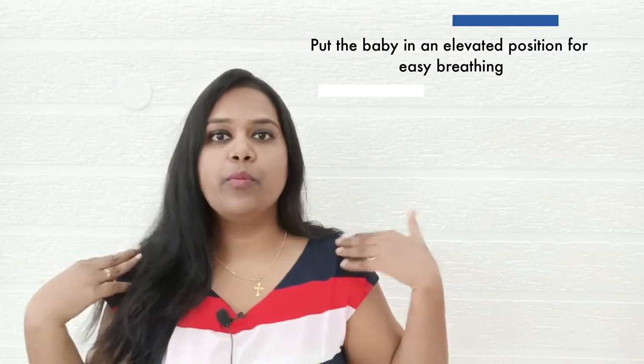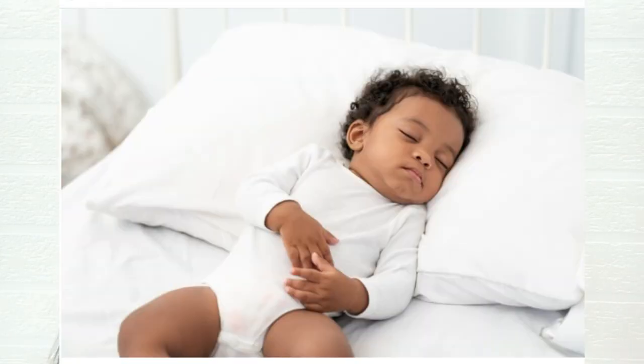The last tip for today: whenever the baby is having a breathing problem, put the baby in an elevated position. The upper body should not be flat — it should be slightly elevated. If the baby is also turned towards the side, it's very easy to breathe and the baby will feel comfortable.